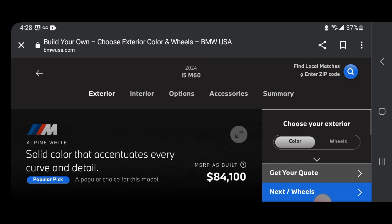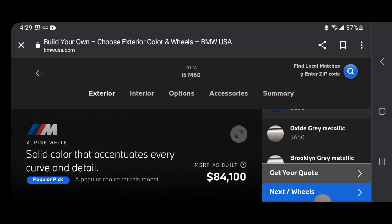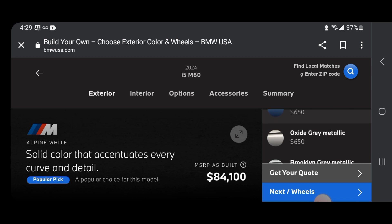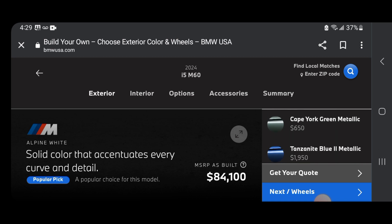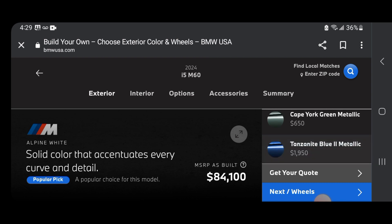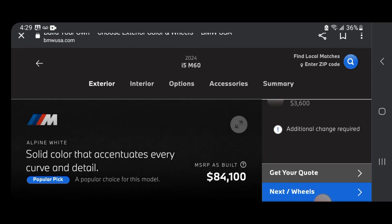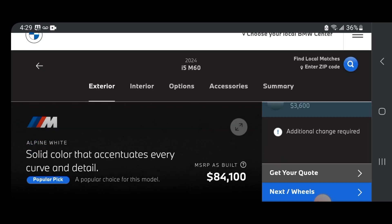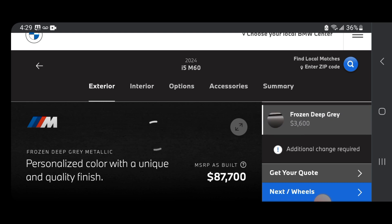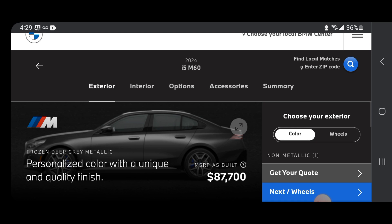All BMW cars always start off in Alpine White and I love it. So right now we have Alpine White, Carbon Black, Mineral White, Isle of Man Blue, Brooklyn Grey, Cape York Green. They still got Frozen Deep Grey, Frozen Pure Grey, tons of blue options — I hoped they had red but they don't. We're going to go with Frozen Grey — Deep Grey. Look at that, beautiful.